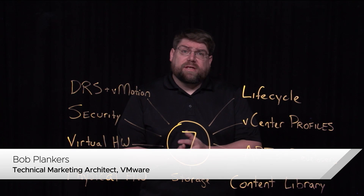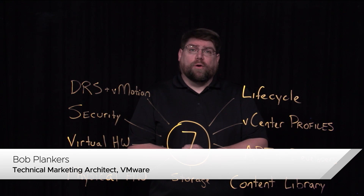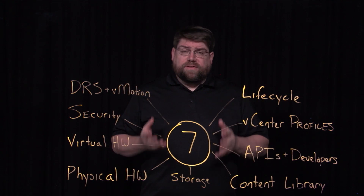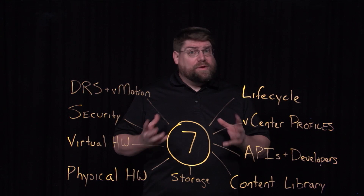Hi there. My name is Bob Plankers, and I'm a technical marketing architect with VMware Corporation. Let's talk about all of the new features in vSphere 7. Lots of stuff — let's see if we can get through them.